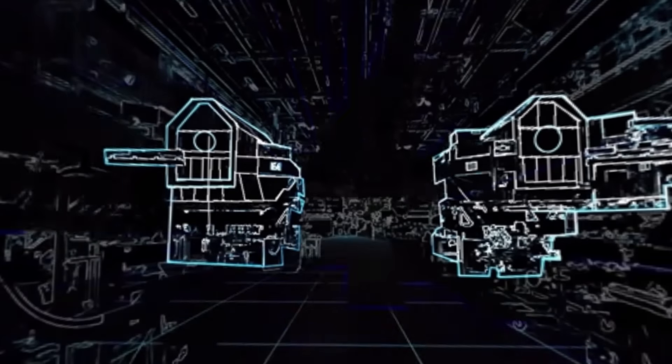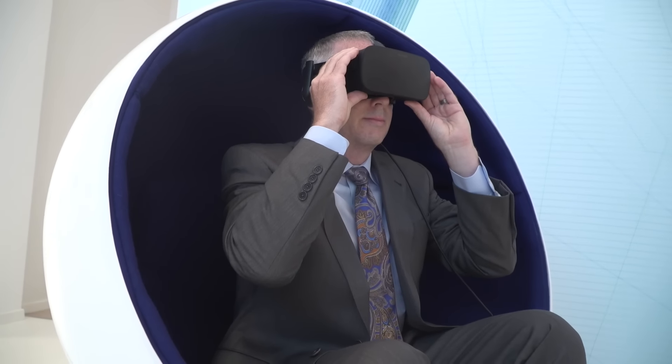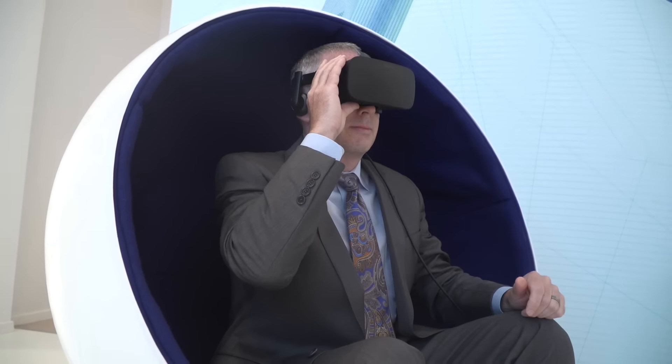One of my favorite technologies here is a virtual reality tour we have at the show that actually depicts the Durham engine assembly factory. You're able to place these goggles on your face and instantly you're taken into the factory floor, immersed in all the technology and processes there.